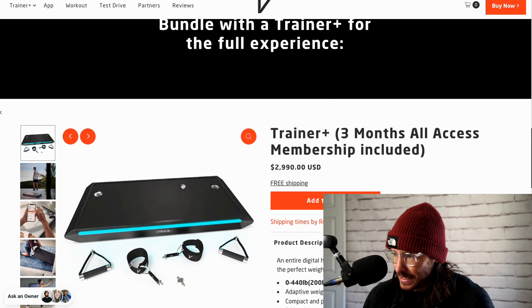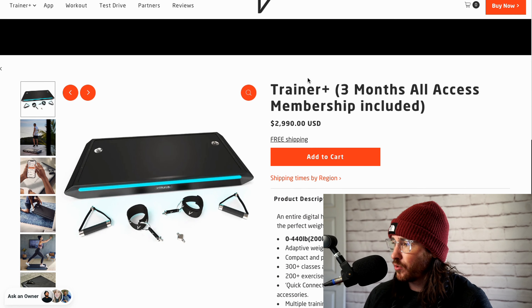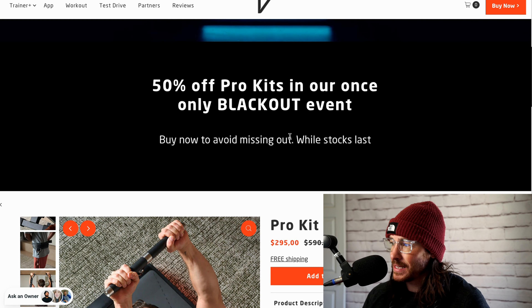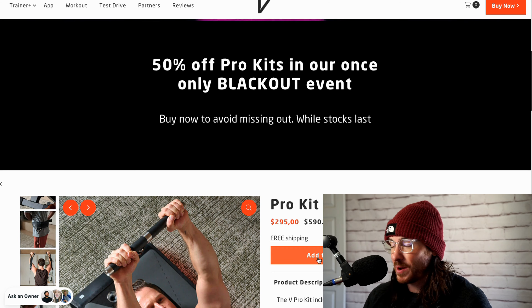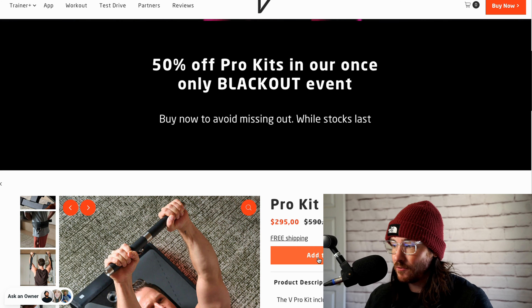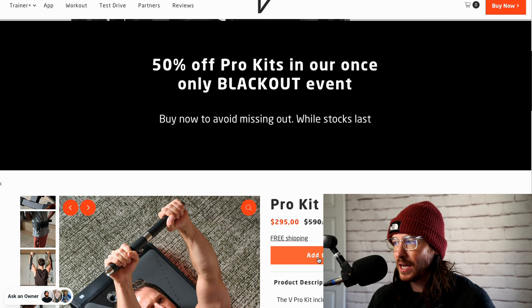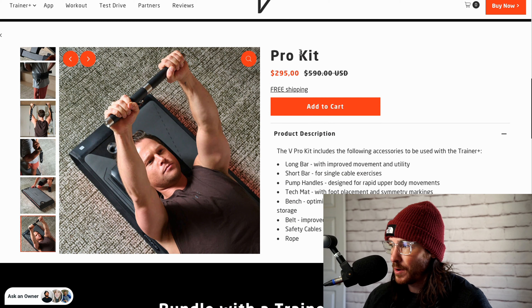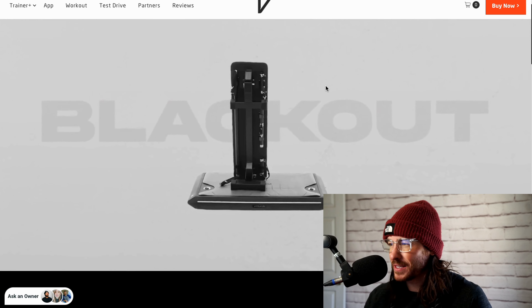50% off — that's great. You can get the Trainer Plus with three months for $2,990, and then add the pro kit on top of that, which would be fantastic. You could get this whole setup for under $3,500. I think that's a deal. They might have more deals come up, so pay attention. If you're uncertain or you already have a Vitruvian, you could get the pro kit at the discounted rate and then look for any deals on the Vitruvian itself. There may be a discount code — I think I got mine about $500 off when I first bought it in January. You're already saving almost $300 on the pro kit.